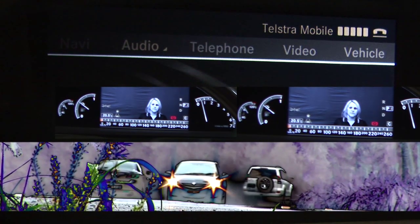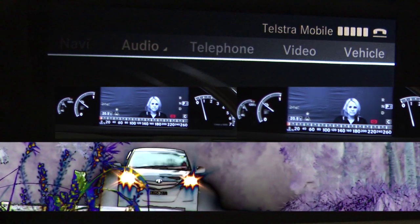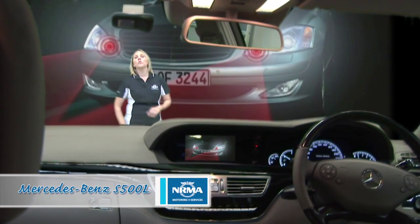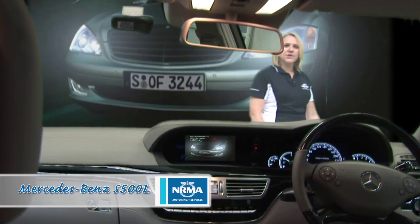Did you ever think you'd see the day when a car could see by itself at night, brake itself, detect when you're falling asleep, or even find its own car spot? Well, that day has already arrived and the new S-Class can do all that and so much more.